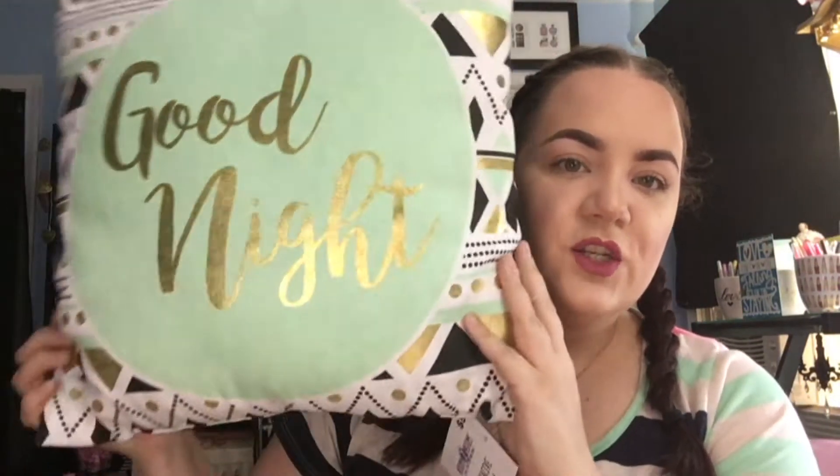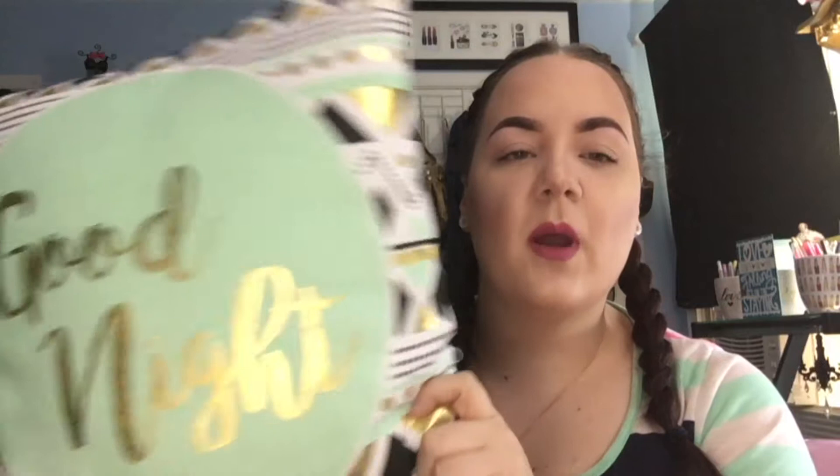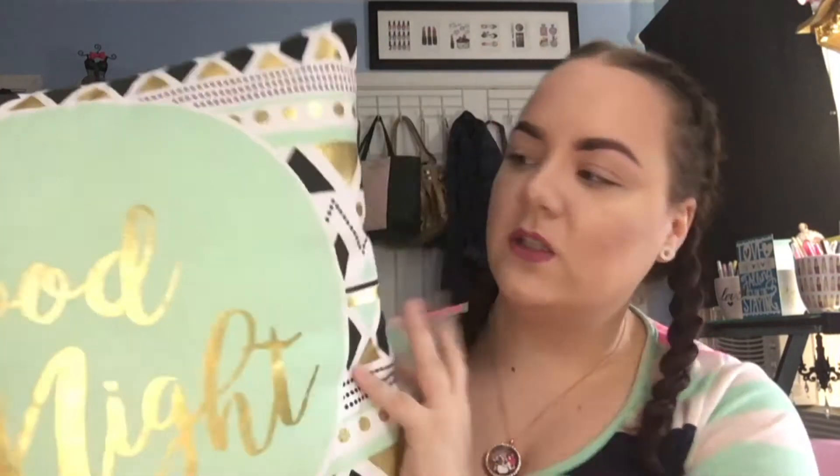I'm going to start with Five Below first because I only have three things from there. First I picked up this really cute throw pillow. It says goodnight and it's just this really cute mint and gold with the white and black. I picked this up for my bedroom because we're kind of in the process of redecorating. The theme we're going for with the walls is gray, mainly black and white with just some pops of color. So I really like the gold and the mint on this — I thought this would be really cute to either throw on the bed or on a chair. That was $5.